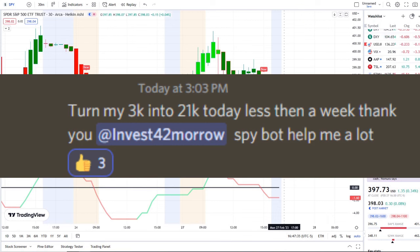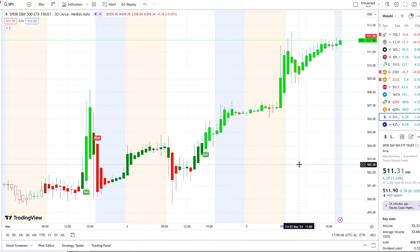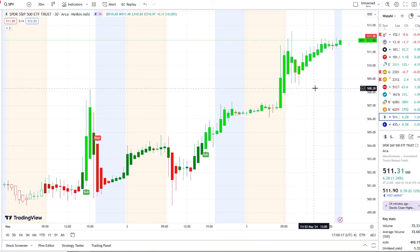Here we are with the SPY, the S&P 500 index, back under a bull indicator on the 30-minute chart since yesterday at the 503.72 level. It broke through key resistance levels that we were watching going into today's volatility, which we're going to break down in just a moment.